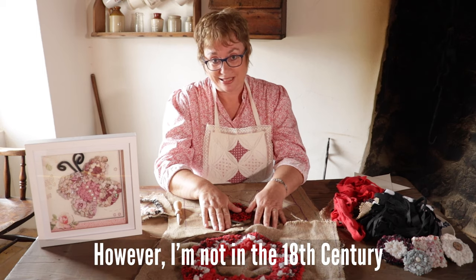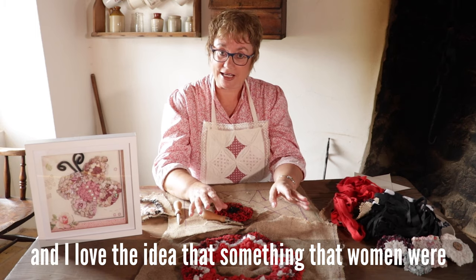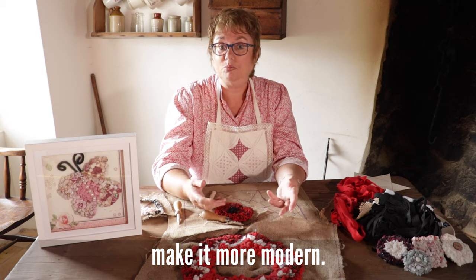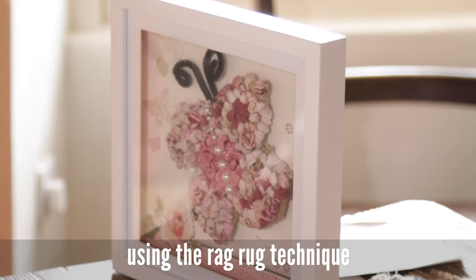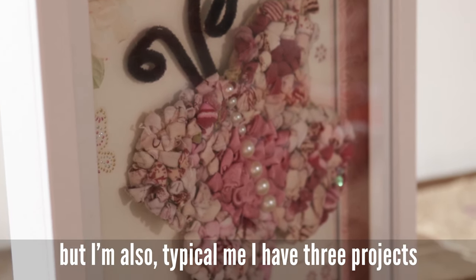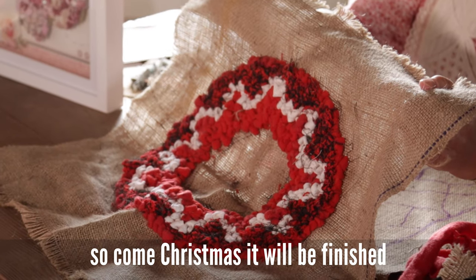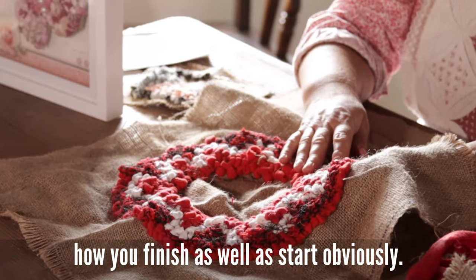I'm not in the 18th century, so we're going to use modern fabrics, but the technique is still the same. I love the idea that something women were doing two or three hundred years ago we can still do today, but maybe make it more modern. To show that, I have a box frame here where I've made a butterfly using the rag rug technique — that could go in a little girl's room. I also have a Christmas wreath that I started, so come Christmas it will be finished, and I'll show you today how to finish as well as start.